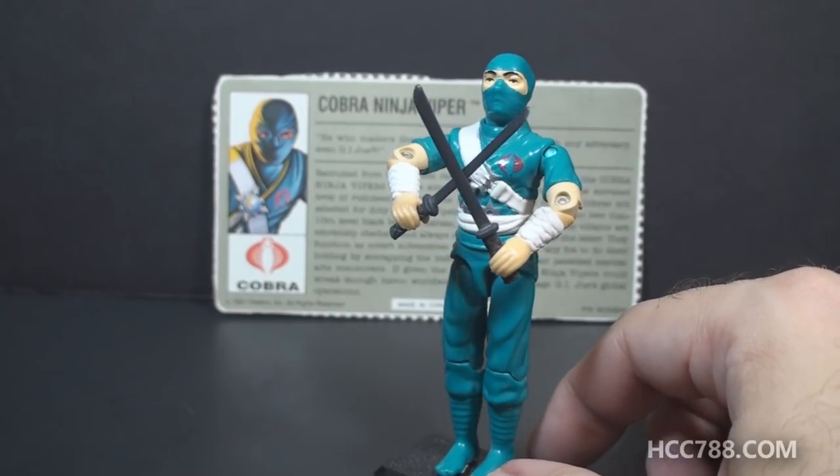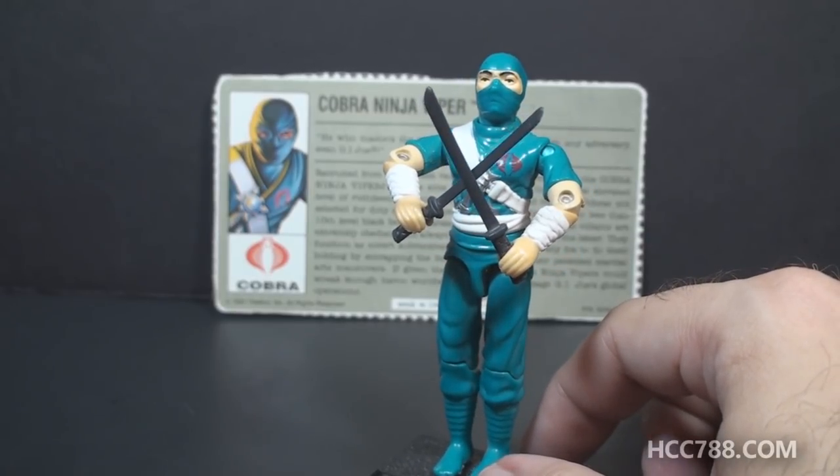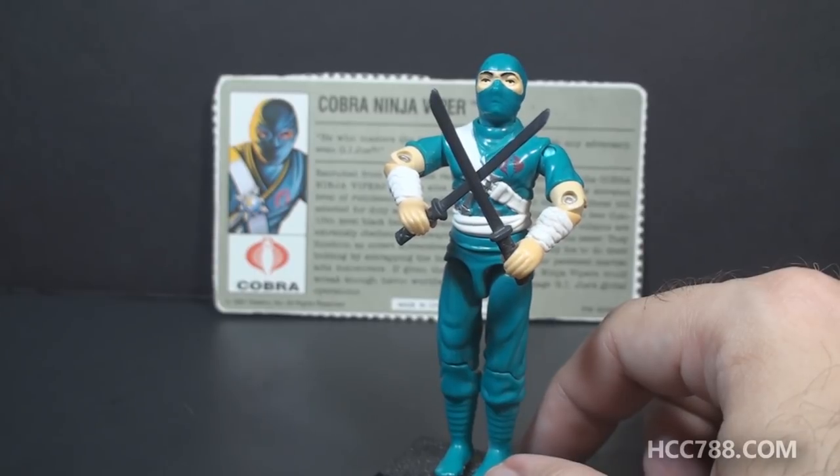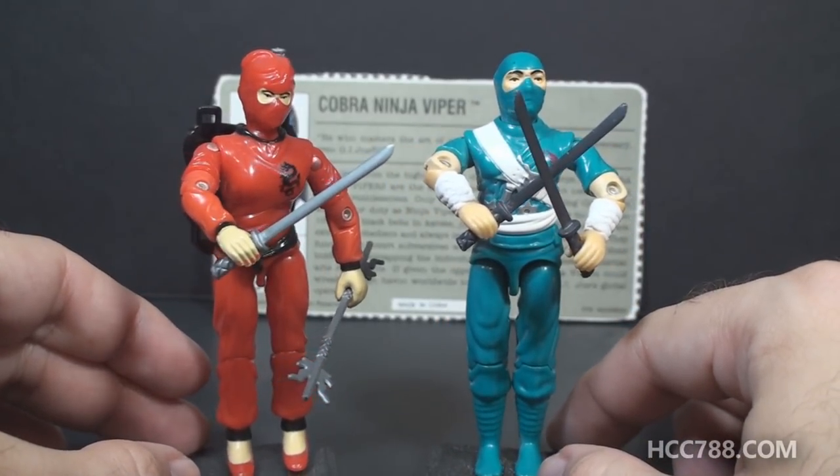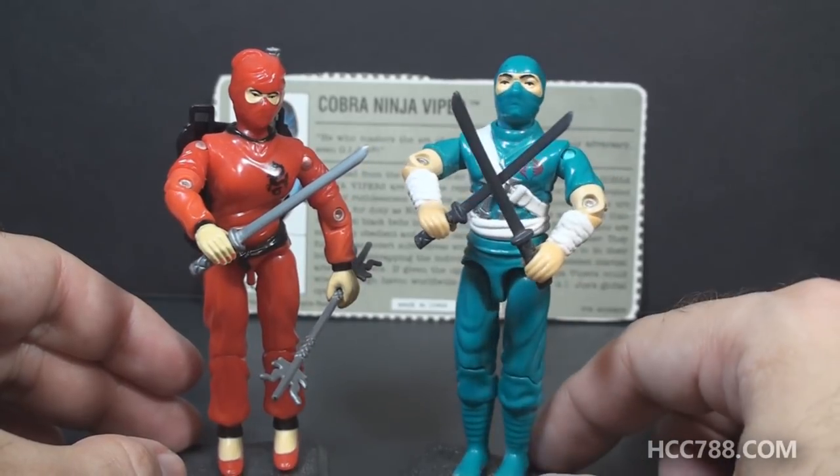Surprisingly, these swords are not copies of the swords that came with the original Storm Shadow. These are reissues of the swords that came with Jinx. Of course, Jinx's swords were in silver plastic and these are in gray.